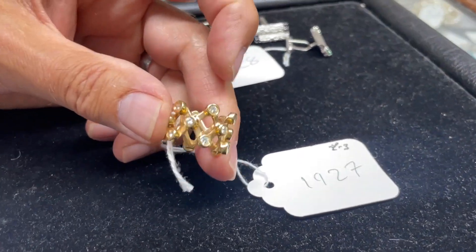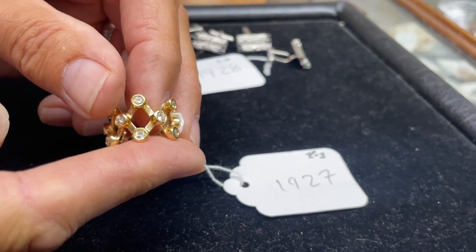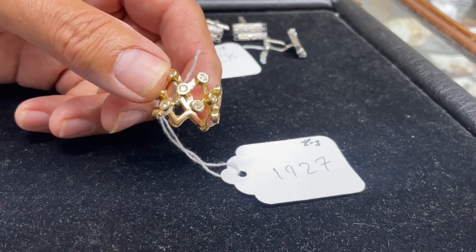Lot 1927 — this is great fun, look at that. That sort of X shape, lattice ring — it's almost like a crown. Obviously it needs to be the right size for the wearer, and it'd be difficult to adapt. Estimate 250 to 300.